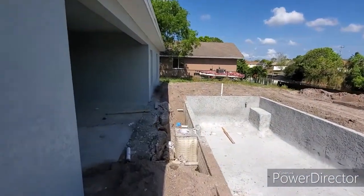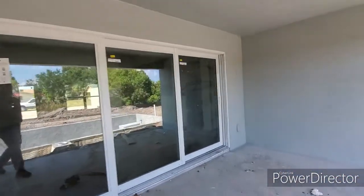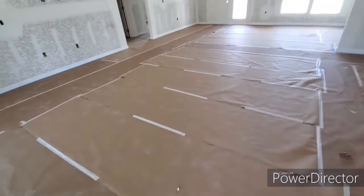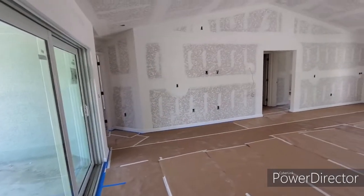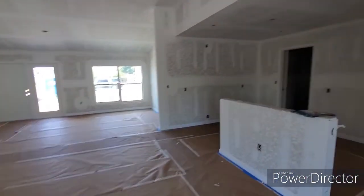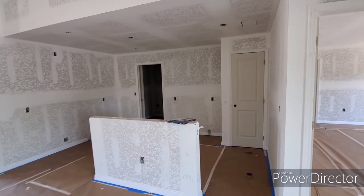Inside, not a whole lot different than when we were here last, other than the fact that it is completely ready for paint at this point. All the tile is down and the floors are all taped. All the trim is in throughout, so this is 100% ready for paint and cabinets. They will probably spray paint it first, and then put the cabinets in after that.